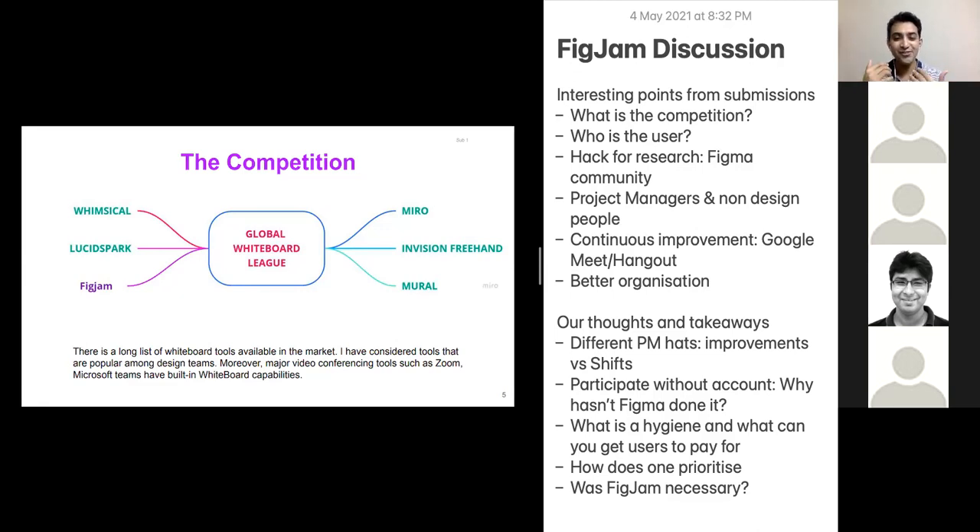I was classifying FigJam as a feature, and Nishit said it's a product. So before we start, we need to be very clear who the competition is. Some of you have done a good job of classifying and picking the competition, because then the context is set. If you just say improve XYZ or improve PQR — in relation to what? Once you set the competition, you know the level you need to get to, and hence the users you are going to target. From the competition comes the users, or it can work the other way — but given the construct of this challenge, it's better to go from competition to users.